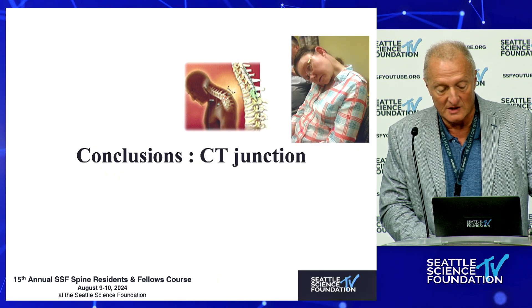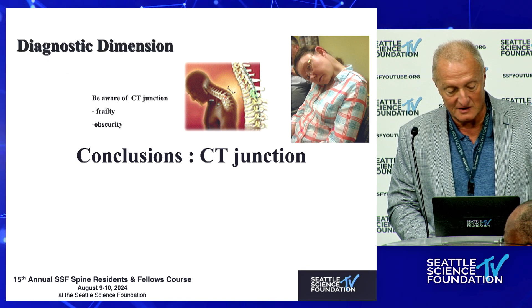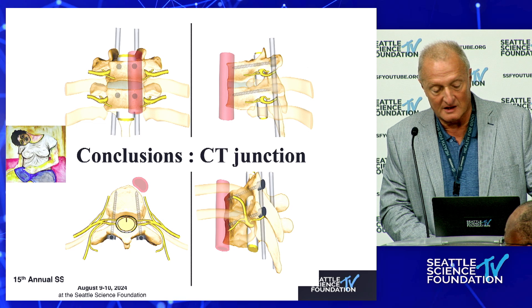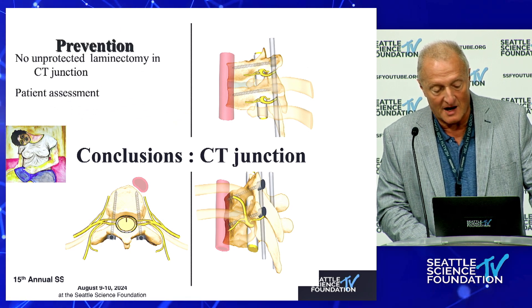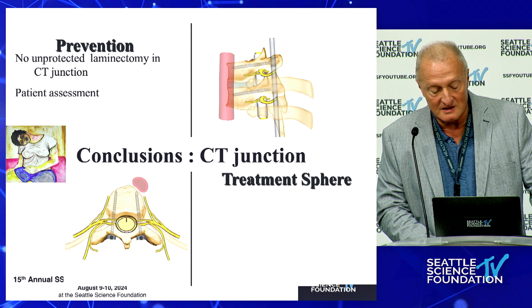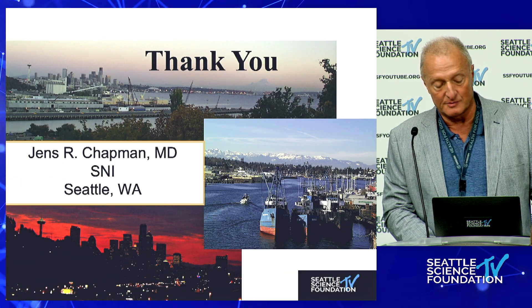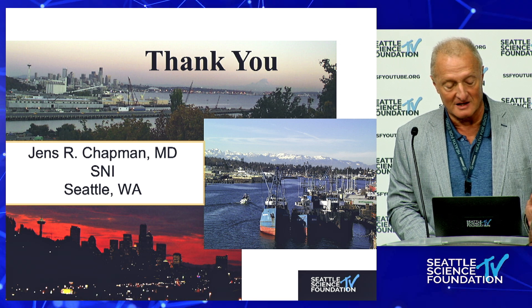The CT junction is a real problem. This patient gave me permission to show this because we were able to straighten things out very nicely. It's a high mechanical stress area with unique challenges in terms of fixation. But modern hardware, understanding of patient physiology, and less reliance on anterior approaches as the main mechanical load bearing are the key to success. Thank you.